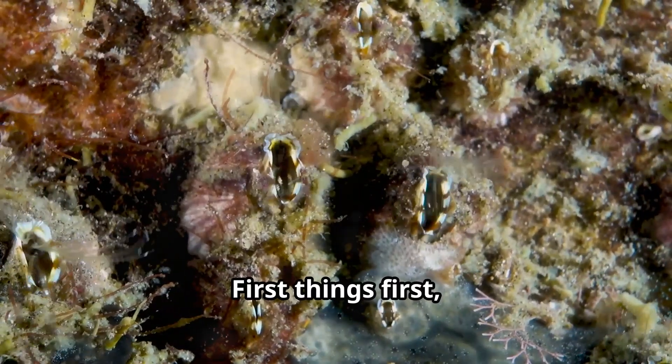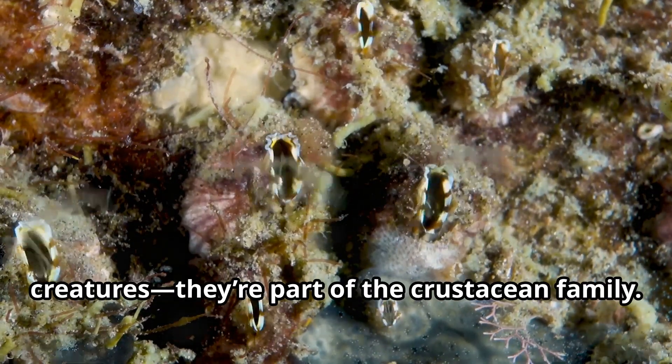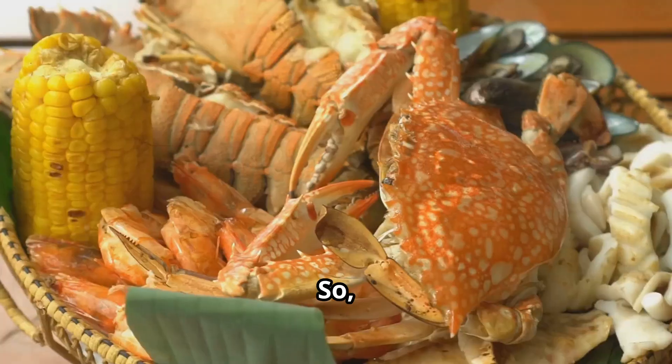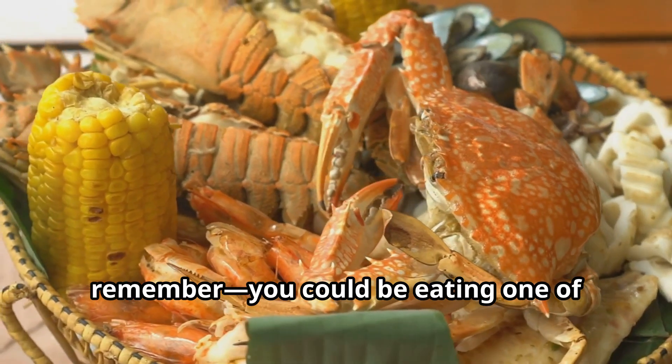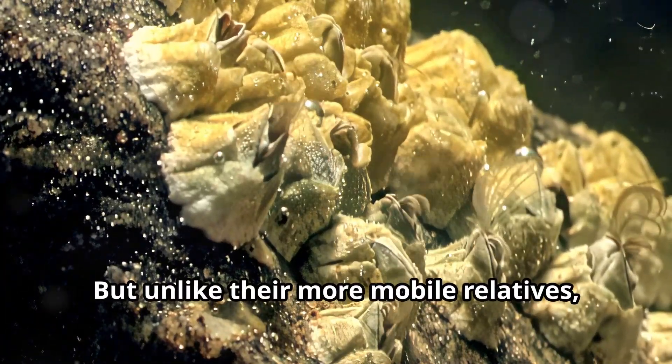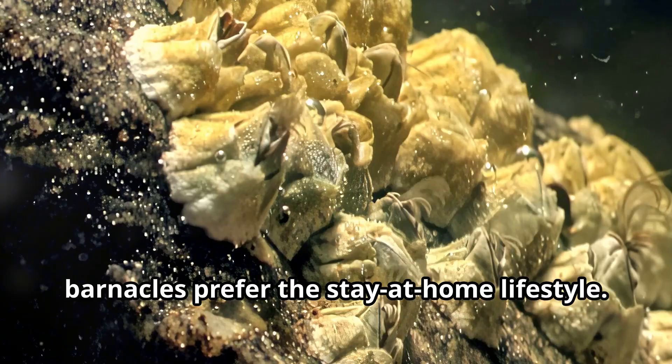First things first, barnacles are not just any ordinary sea creatures — they're part of the crustacean family. That's right, they're actually related to crabs, lobsters, and shrimp. So next time you're cracking open a crab, remember, you could be eating one of barnacles' distant cousins. But unlike their more mobile relatives, barnacles prefer the stay-at-home lifestyle.